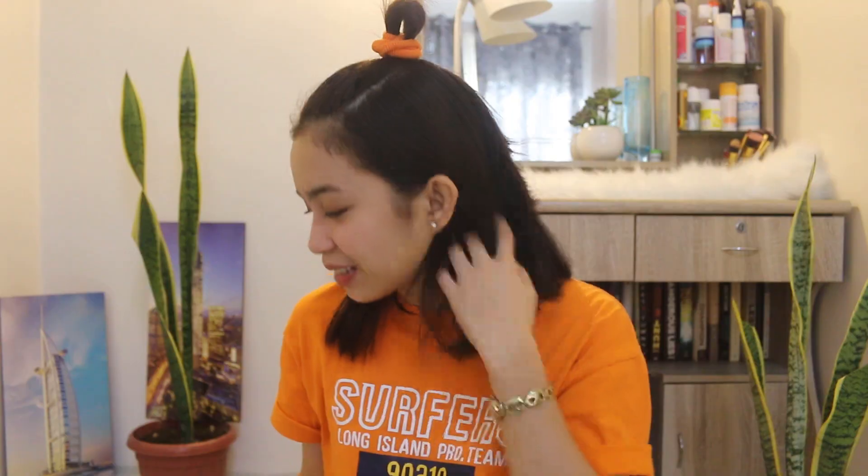I regret not getting this in other colors also, because there are bigger prints of this. But I already got a romper with bigger prints, so I was like, okay, let's go for basics. Because my closet is already full of prints. So I decided to go for basics. But actually, I thought this was a romper — but it's a terno, actually.